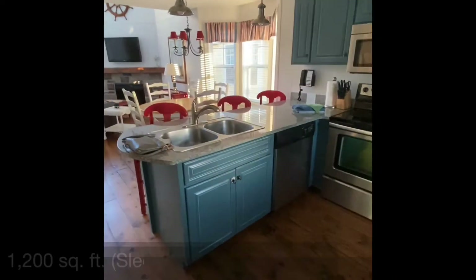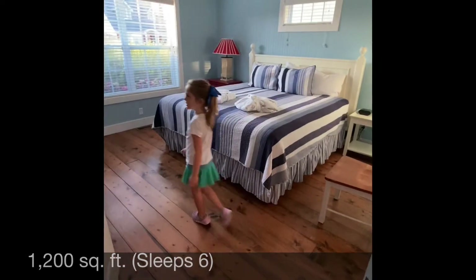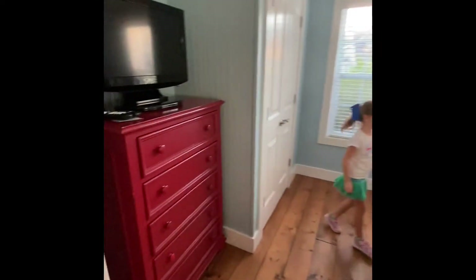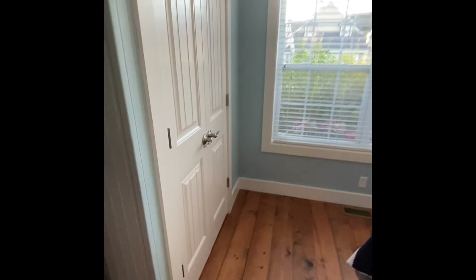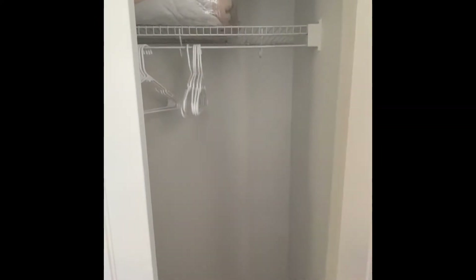The first bedroom is over here on our left. It's a nice king bed with a little TV. Some shelves here. We've got a full closet and nice storage — some blankets and hangers. Good closet space.